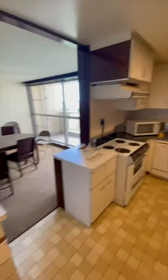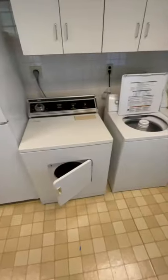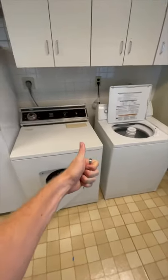We'll start the tour in our kitchen, where you can do all the normal kitchen things, but you can also wash your laundry. I'm not kidding — this has actually been super helpful while we've been here.